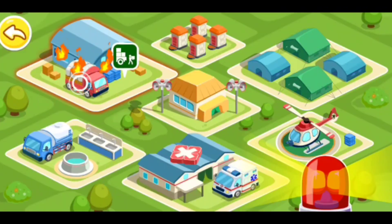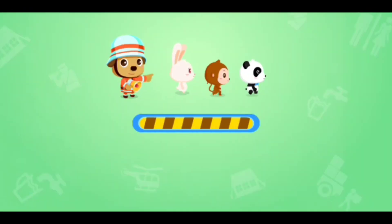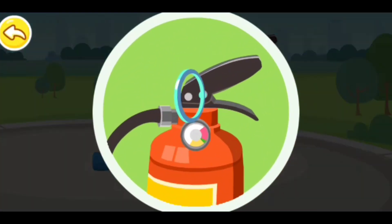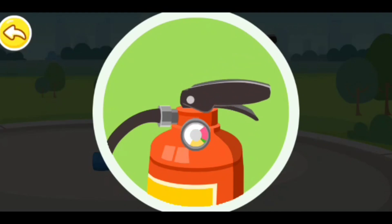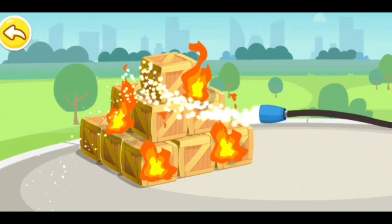Fire! Fire! Rush out, firefighters! Emergency supplies. Do you know how to use the fire extinguisher? First, secondly grip the handle. Thirdly, aim the nozzle at the fire. Extinguish the fire right away.